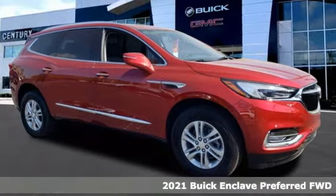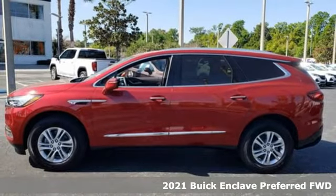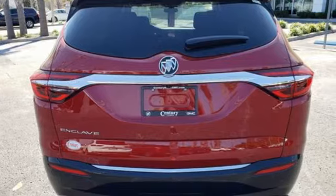Here's a new 2021 Buick Enclave. Ample seating and storage, inviting interior space and thoughtful technologies make this Enclave the inevitable choice for an SUV.